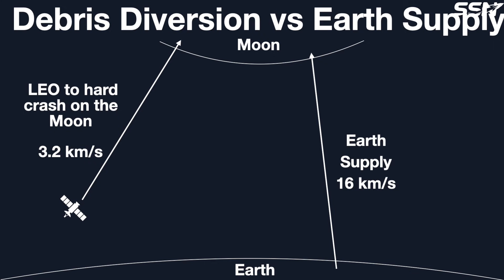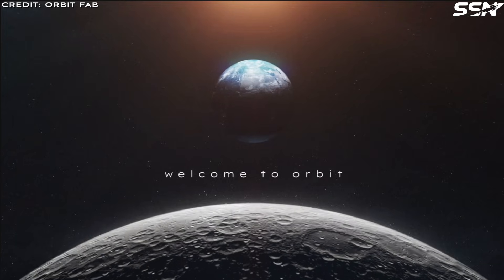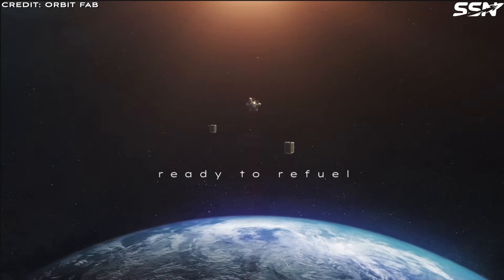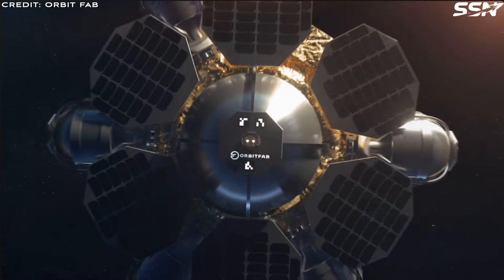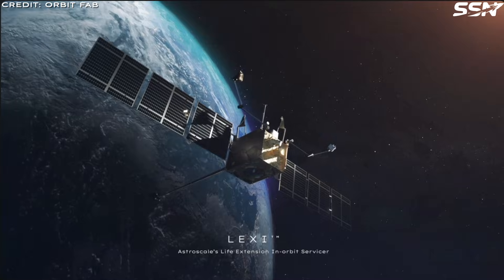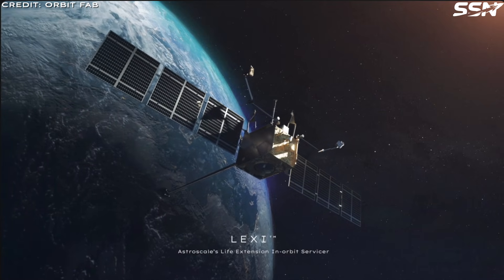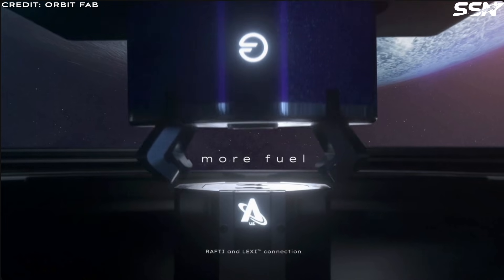A single tug could divert 5 to 10 large tumbling objects towards the Moon on a single fuel tank, crashing them into the Moon for post-impact smelting. With orbiting propellant stations, a large fleet of space tugs could rain down materials onto the lunar surface for a fraction of the price of Earth's supply missions. Using NASA's orbital debris models, a fleet of 20 to 50 space tugs could divert 500 high-risk objects, representing 80% of the collision risk, to the Moon within a decade.